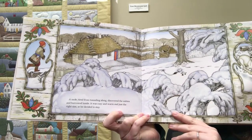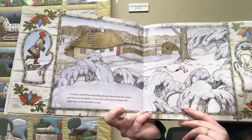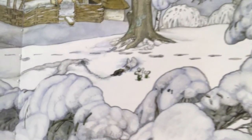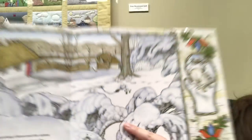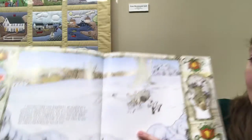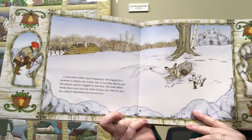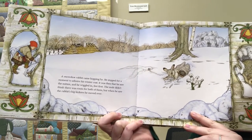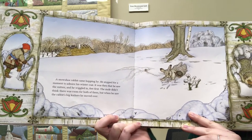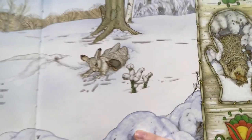A mole tired from tunneling along discovered the mitten and burrowed inside. It was cozy and warm and just the right size, so he decided to stay. A snowshoe rabbit came hopping by. He stopped for a moment to admire his winter coat. It was then that he saw the mitten and he wiggled feet first. The mole didn't think there was room for both of them, but when he saw the rabbit's big kickers, he moved over.